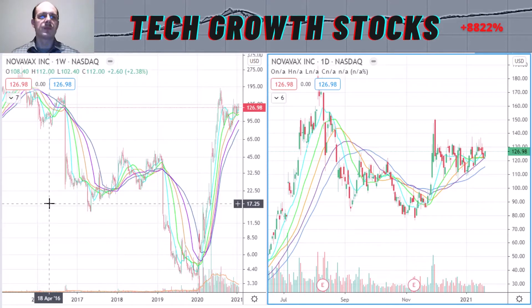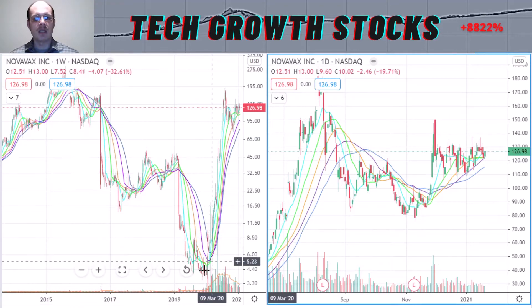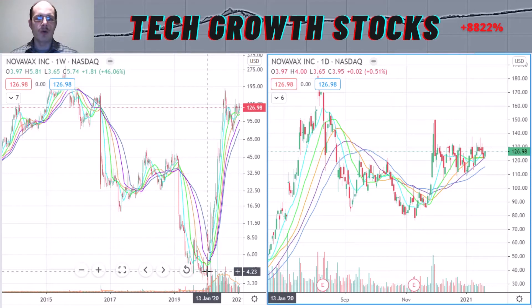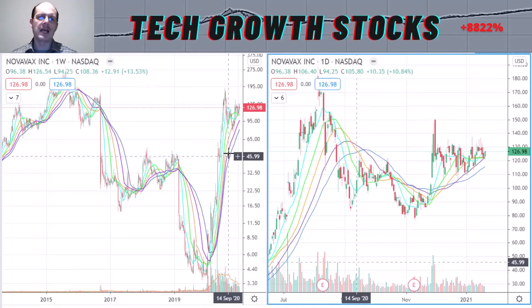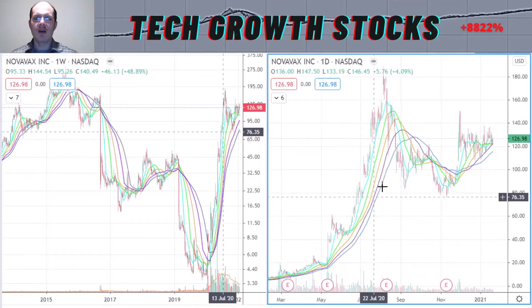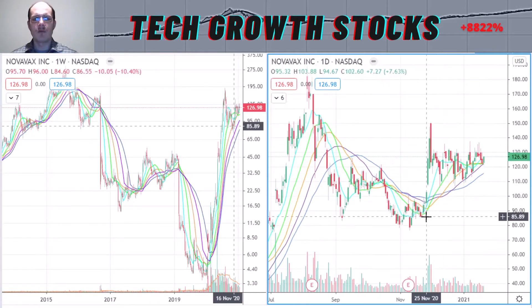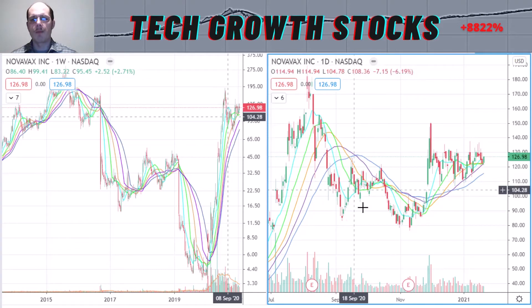The first stock is NVAX — Novavax. Here you can see the longer-term chart of Novavax. As you can see, Novavax was in a long-term downtrend from around August 2015 until around January 2020, where it made its low and reversed. It then traded strongly to the upside and formed a nice new strong uptrend. In the short-term chart, we see that strong uptrend, and since around August 2020 we have been consolidating and correcting, building a base.